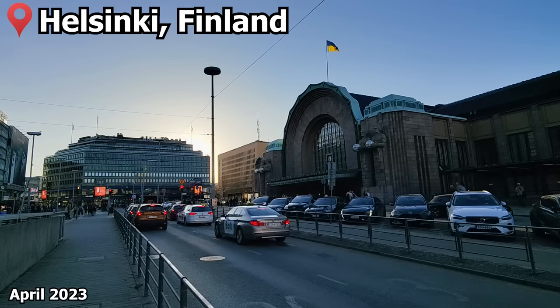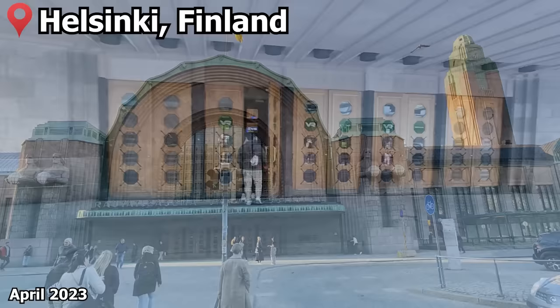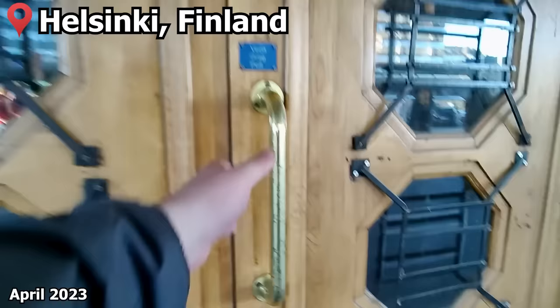Our journey starts at Helsinki's main railway station, located right in the heart of the Finnish capital. The current station building dates back to 1919, with its iconic lantern barra statues and the clock tower. But it's not only on the outside the station looks great — let's go inside and I'll show you why this is also one of my favorite railway stations in Europe.